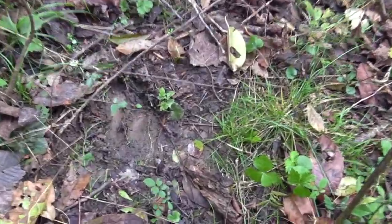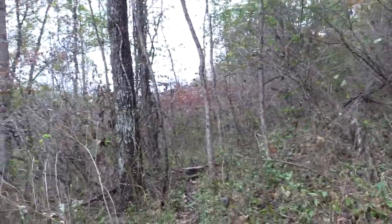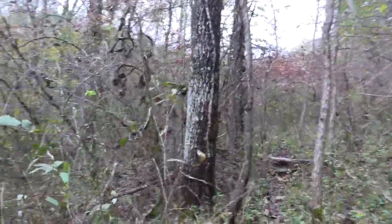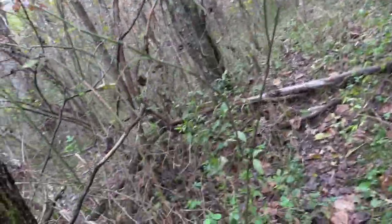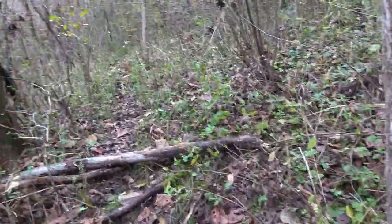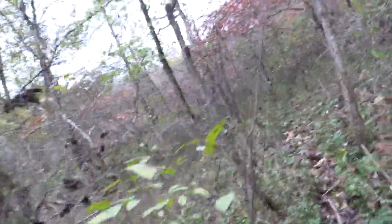I hate trail cameras. Alright, I'm hightailing it out of here.